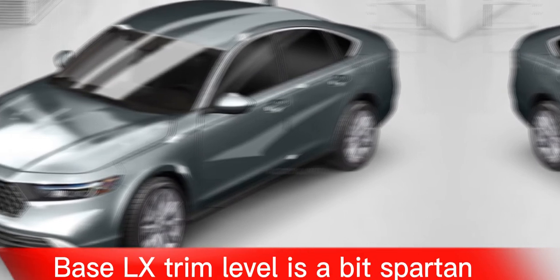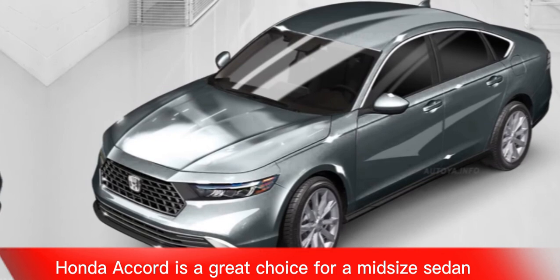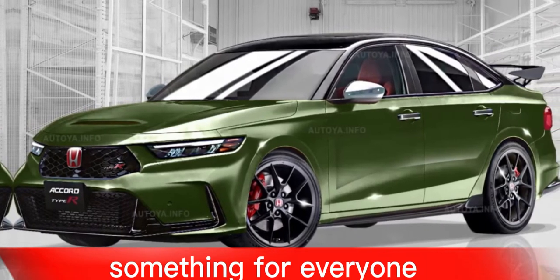Cons include: no all-wheel drive option, some interior materials could be higher quality, and the base LX trim level is a bit spartan. Overall, the 2024 Honda Accord is a great choice for a midsize sedan — a well-rounded car that offers something for everyone.